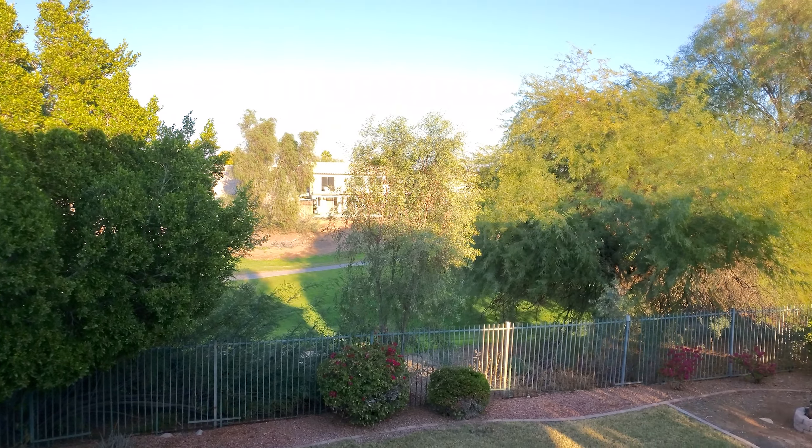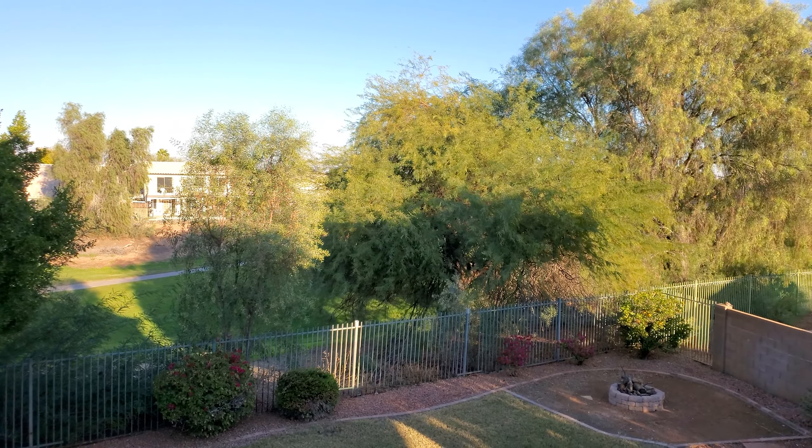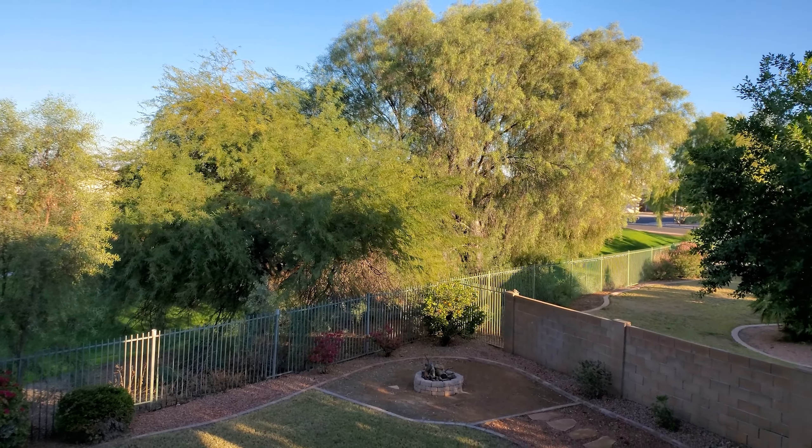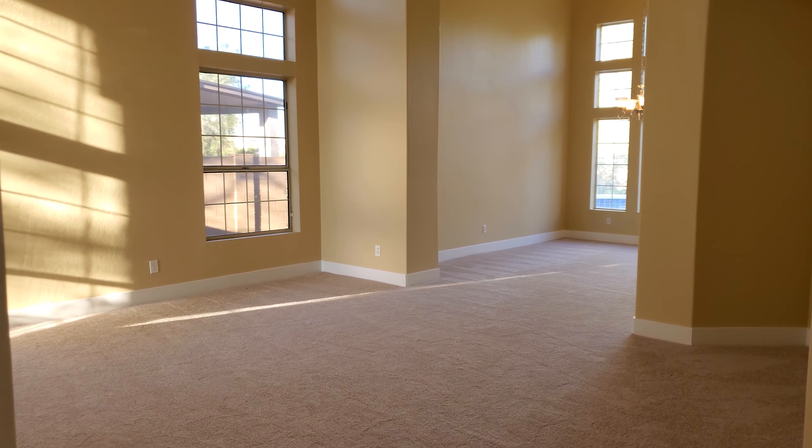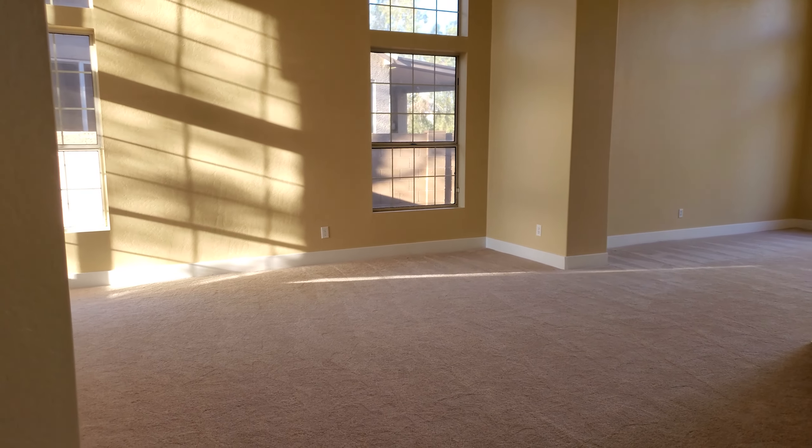Hey everyone, this is Daniel, and in this video I'm going to be giving you a tour of a 4,200 square foot house in Gilbert, Arizona. This is by far the biggest house we've got to tour yet, so let's jump inside.